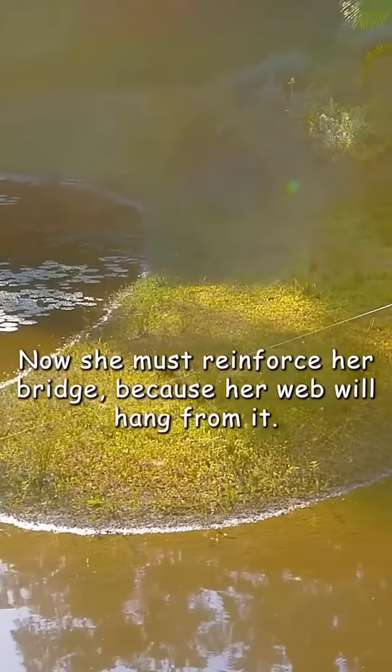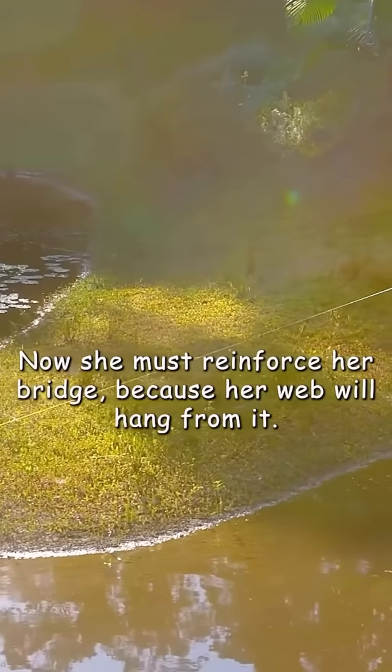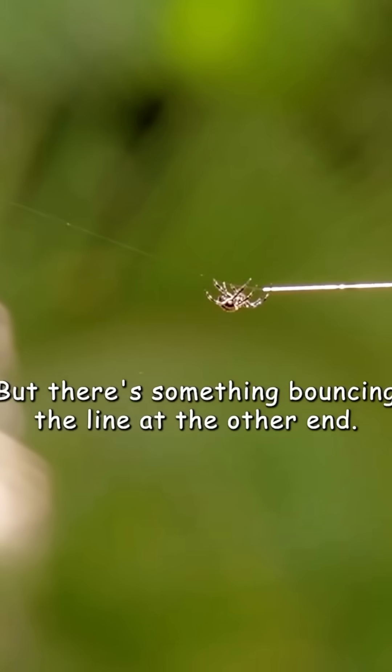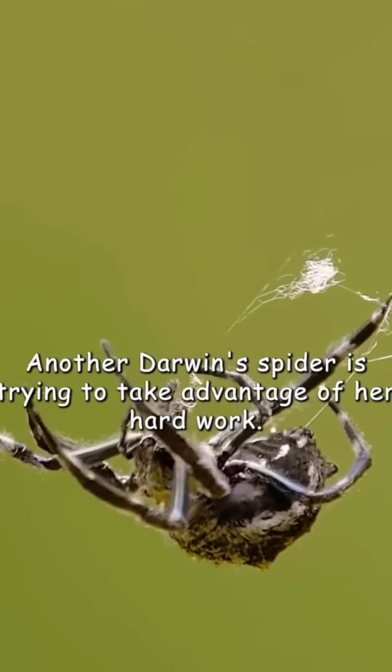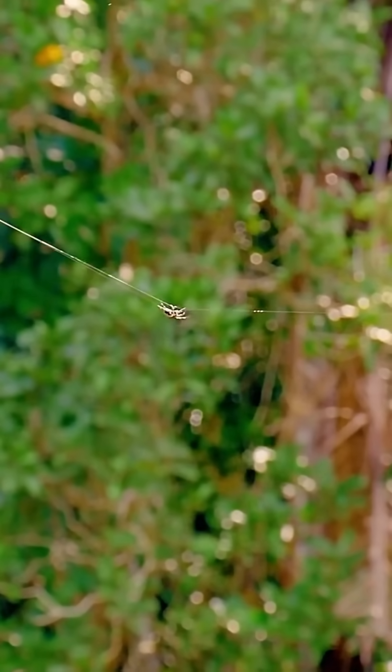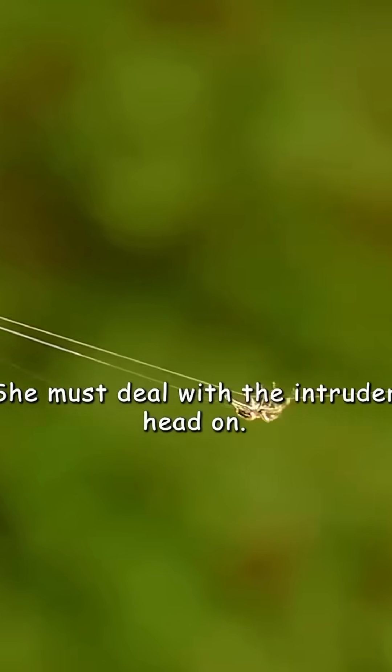Now she must reinforce her bridge because her web will hang from it. But there's something bouncing the line at the other end — another Darwin spider is trying to take advantage of her hard work. She must deal with the intruder head-on.